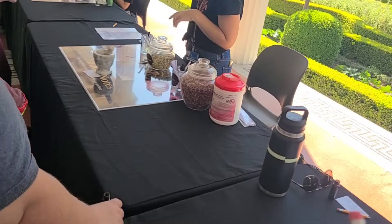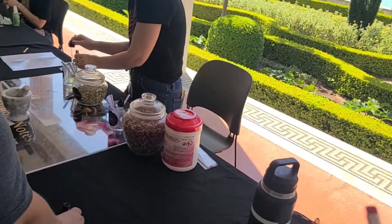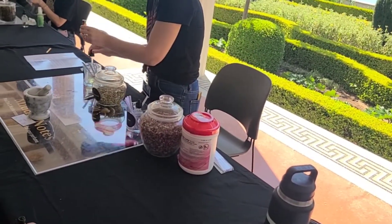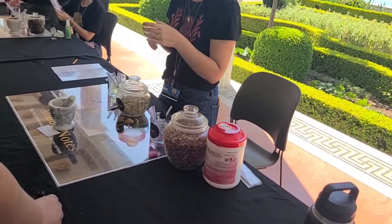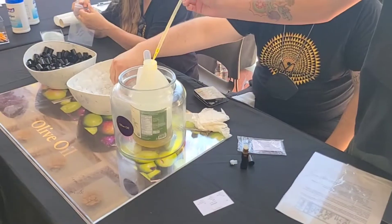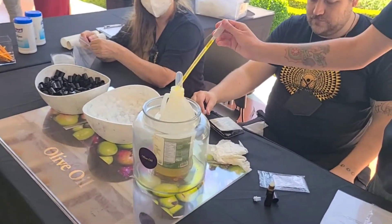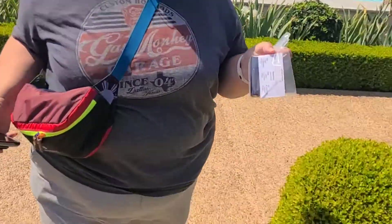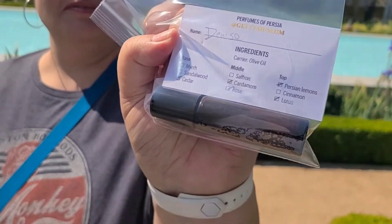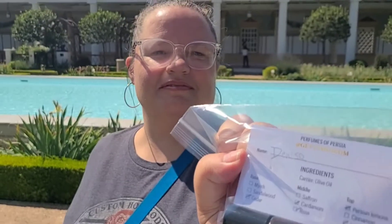They have rose, cardamom, and saffron. Saffron is a very expensive scent, but cardamom is very interesting because that was a very Roman one. At the bottom is the olive oil to take on the scent of everything. They told us to keep it for a week before we try. Denise, what was your end product? She got cedar, cardamom, rose, Persian lemons, and lotus. Okay, we'll see what it looks like in a week.